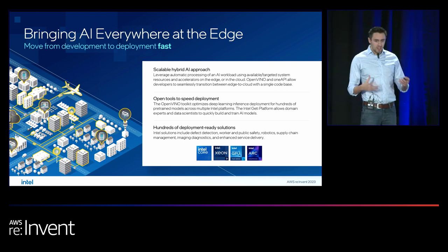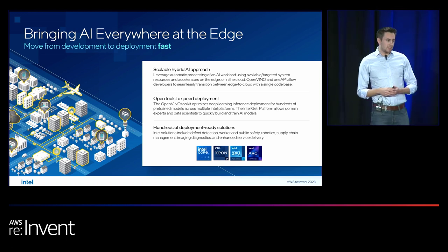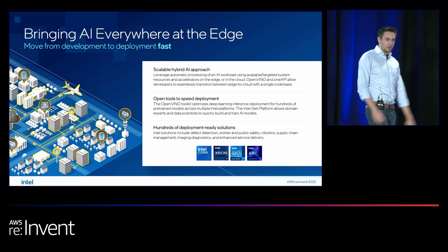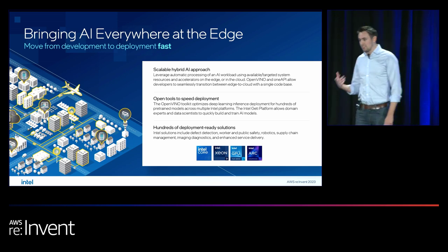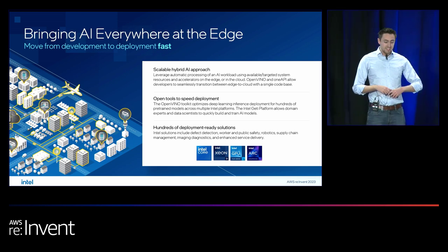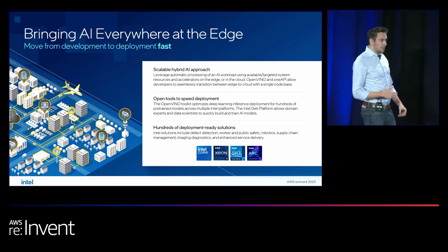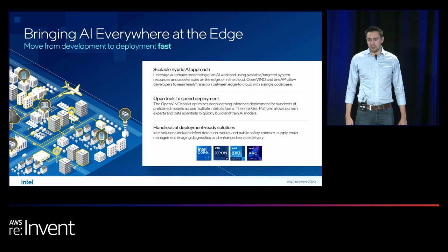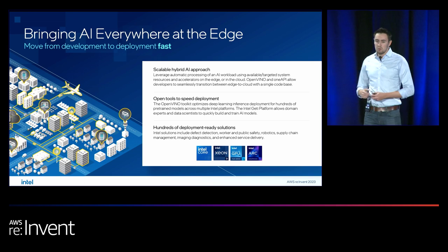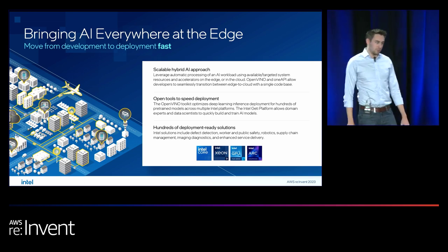We have a powerful new software tool called Intel Geti. Intel Geti enables you to create and train a computer vision model in a fraction of the time and using a fraction of the data historically required. This is going to be revolutionary for organizations just starting to explore what the right types of deployments are — a really powerful way to get those initial computer vision models up and running.